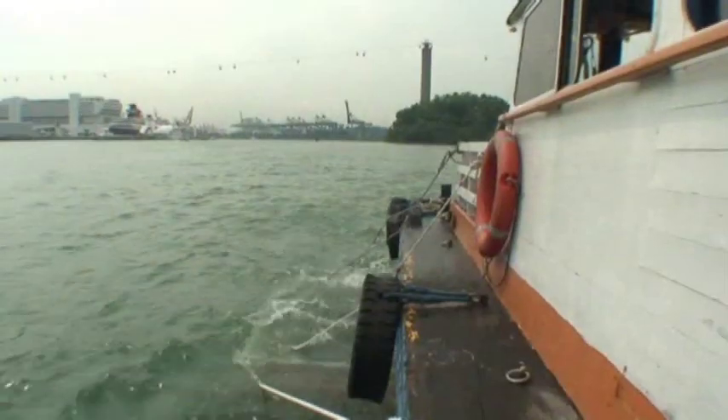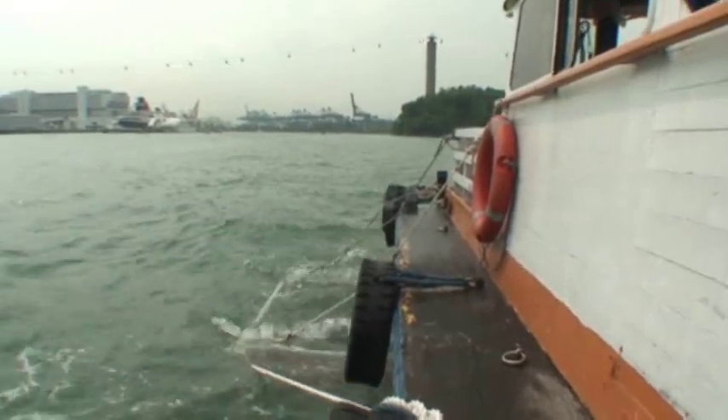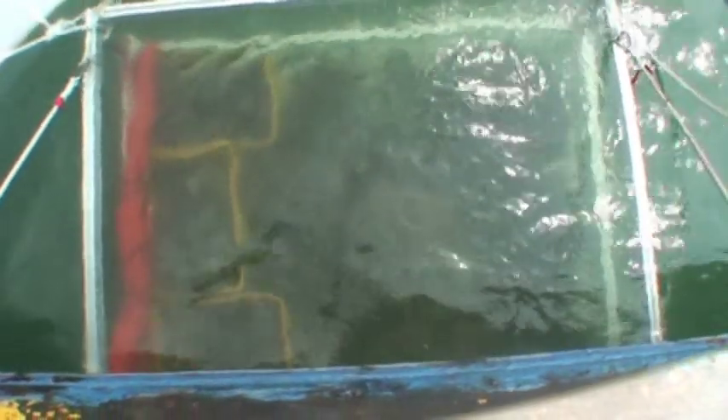Over a span of three weeks, dive boats made numerous trips to transport the coral, chugging along at a turtle speed of four knots to avoid damage to the delicate corals suspended in the baskets.